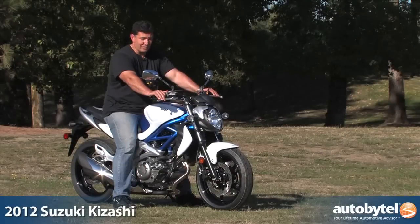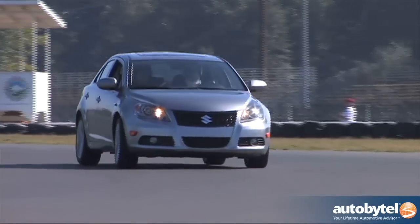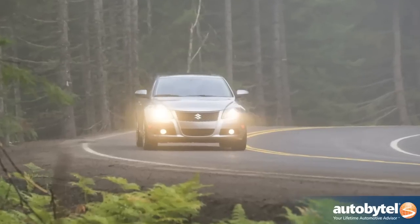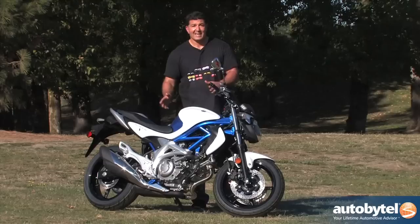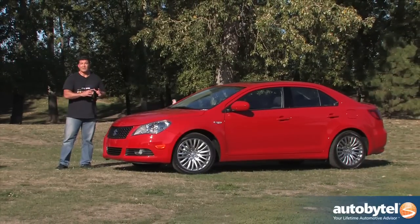When you think of Suzuki, of course you're going to think of their motorcycles. But we're here at Portland International Raceway for the Suzuki Kizashi sedan. This is a new bike for Suzuki called the Gladius, and this is their new sedan, the Kizashi — a new vehicle that hopes to take the Suzuki automotive brand and move it up to the same level as the Suzuki motorcycle brand.